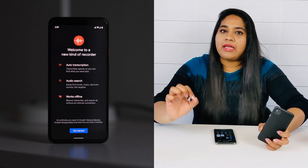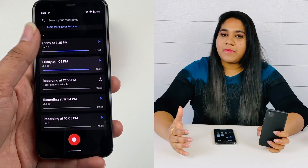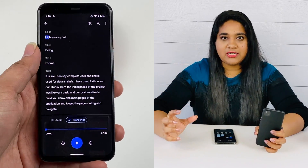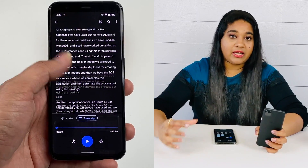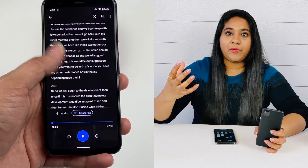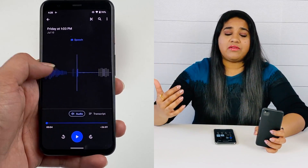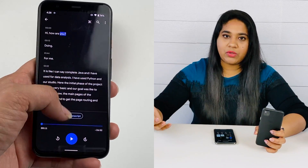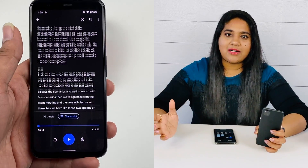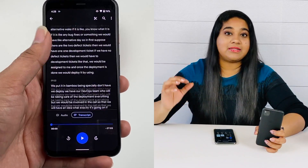The fifth best feature is the Google Recorder app, which is only available on Google Pixel devices. When you record audio using this app, it can transcribe the speech to text immediately. So if you want to capture important information, it will help you. In day-to-day usage, you can use this app in meetings — it will record and automatically transcribe everything, which is very helpful.